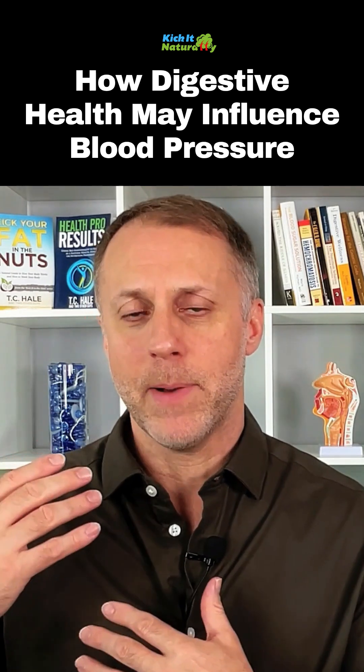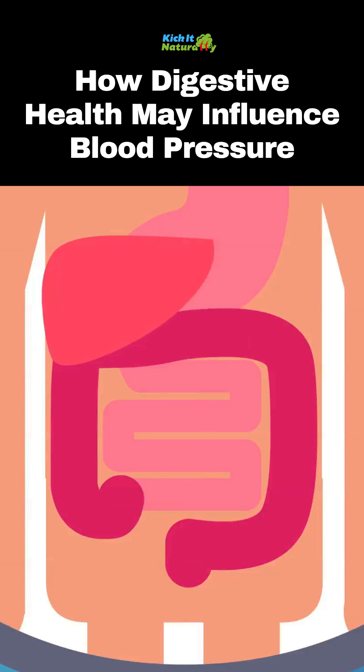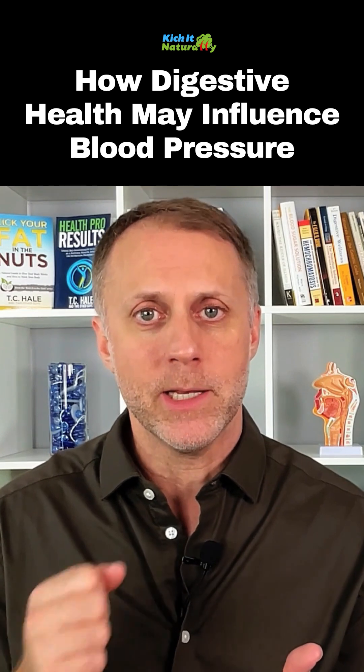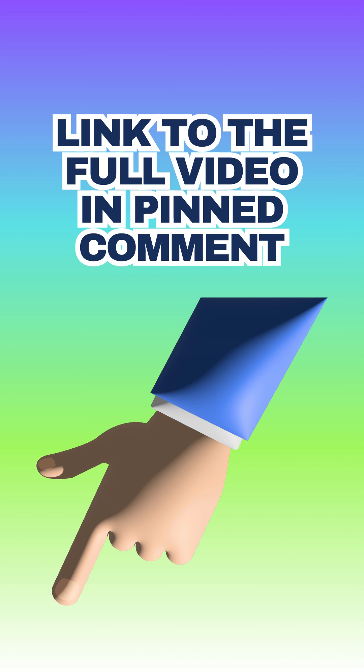Instead of these toxins leaving the body, they get re-assimilated and the liver has to filter it all over again. It eventually gets overwhelmed, and this filth and junk can thicken up our blood and raise the pressure needed to push that blood through the system. So when we see high blood pressure, it's really common to see poor bile flow and an inability for the body to remove toxins.